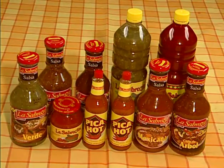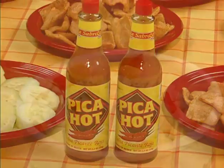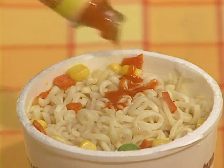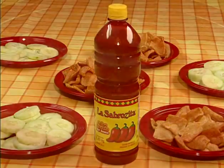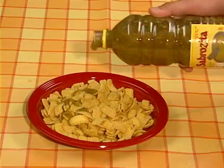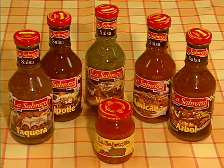La Sabrosa's salsas are divided into four groups by type: drop-by-drop salsas — vibrant, strong and spicy; snack hot sauces; home style salsas; and all natural table salsas.